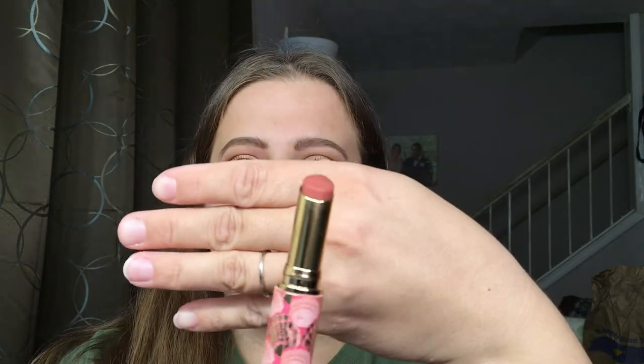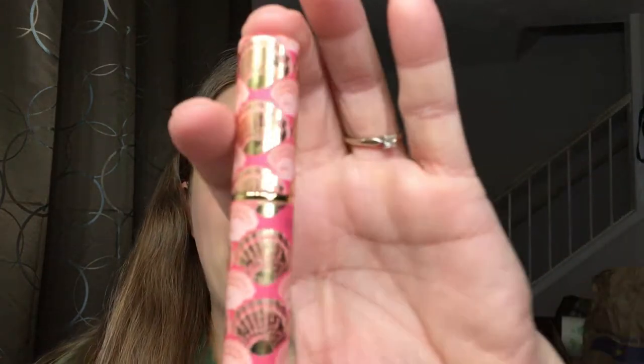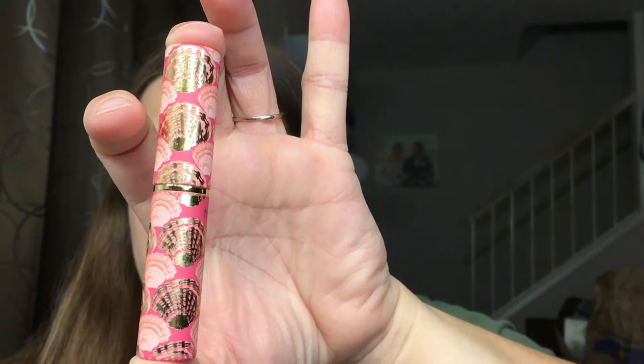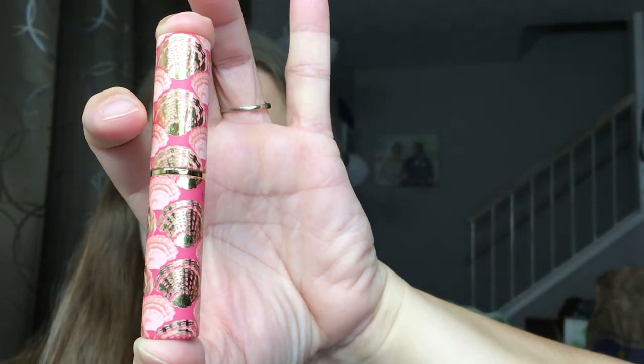The next item is the Tarte Quench Lip Rescue, also from Rainforest of the Sea. Mine is in the color Nude, and this runs for $19. I love this so much — it feels really good on the lips and gives a nice hint of color while keeping lips moisturized. They do have other colors if you want more shade: coral, cherry berry, rose, and opal, but I prefer the Nude. It also has kind of a minty smell.